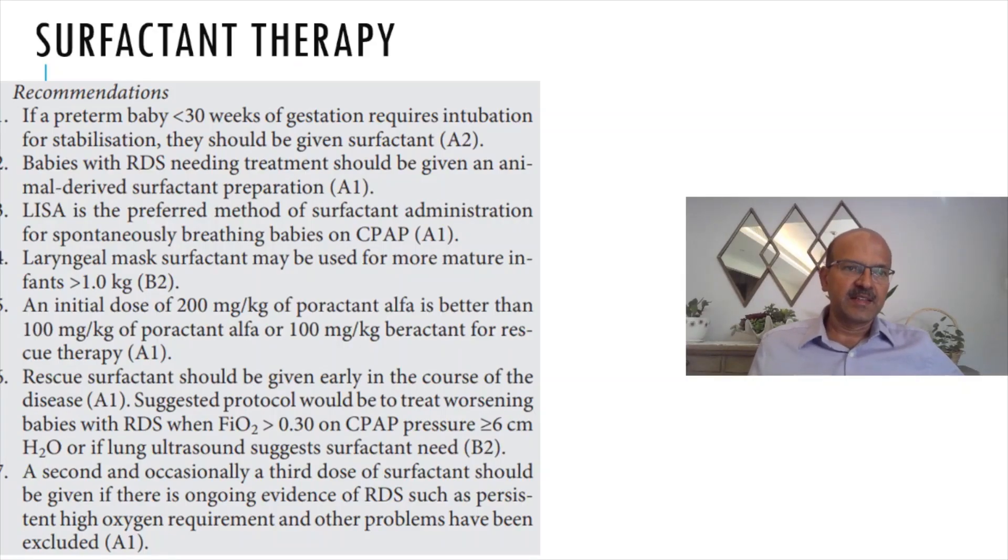The next important aspect is surfactant therapy. You can review the video posted recently on the pragmatic approach to RDS management — that covers most of these parts. Even though it was before the guideline came up, most of it agrees with what is mentioned in the guideline. If a premature baby less than 30 weeks gestation requires intubation for stabilization, they should be given surfactant.